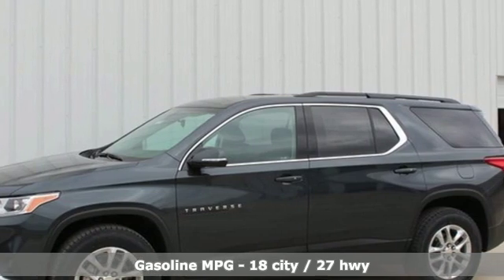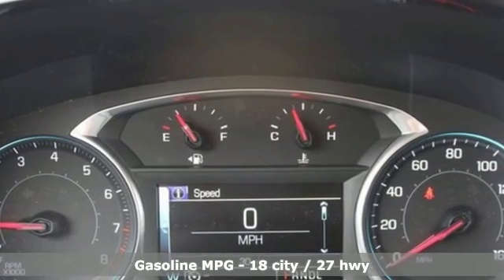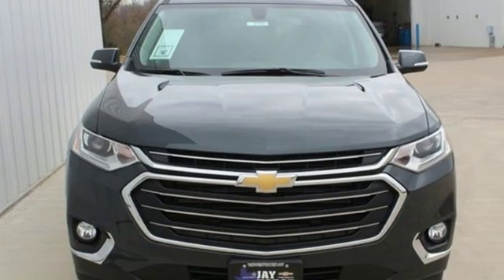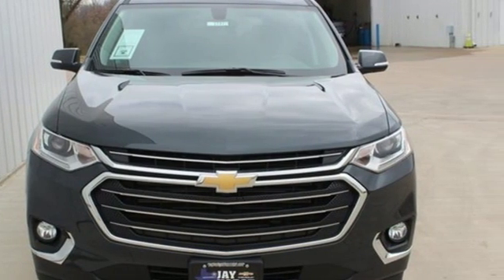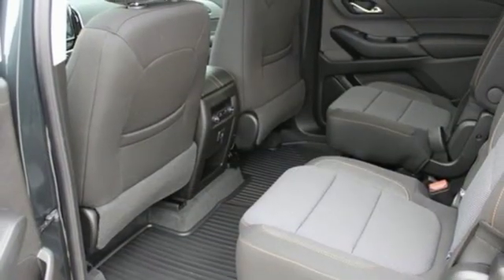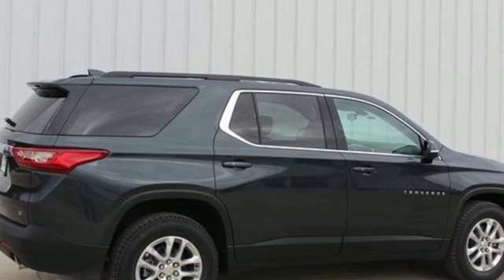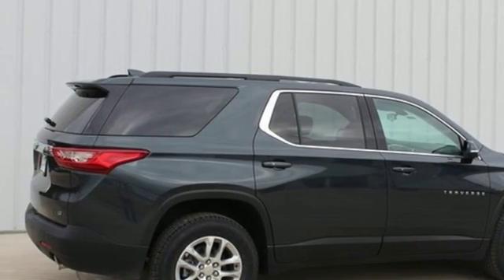Automatic transmission, dual-zone climate control, streaming audio, rear parking sensors, front heated bucket seats, power heated mirrors, external memory control, active grille shutters, Wi-Fi hotspot, and V6 engine. See it for yourself when you take it for a test drive.